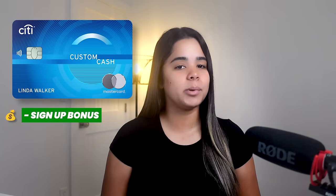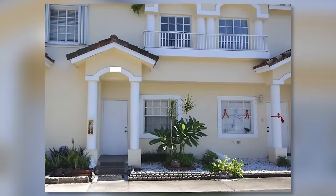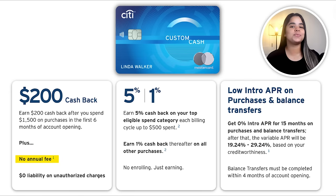Coming in at number 3, we have the Citi Custom Cash Card. This card has a very interesting reward system. I originally signed up for it to take advantage of its signup bonus and zero interest intro period for renovations on my second home. It has no annual fee and is currently offering a $200 signup bonus after you spend $1,500 in the first six months, plus zero intro APR for 15 months on purchases and balance transfers. It earns 5% cash back on your top eligible spend category each billing cycle up to the first $500, and 1% unlimited cash back on other purchases.